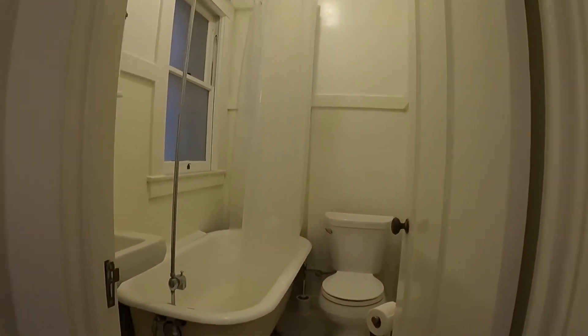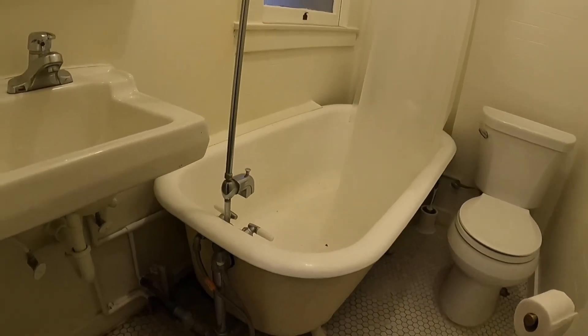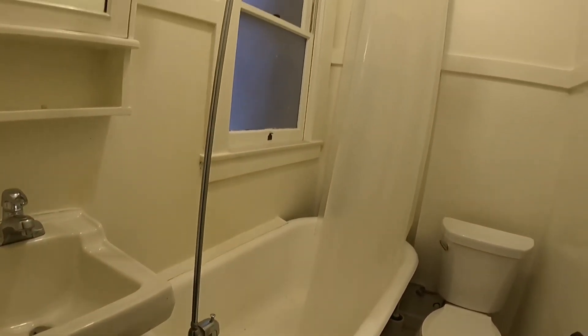The bathroom here is spacious with a clawfoot tub-shower combination. You have a toilet, sink, and medicine cabinet.